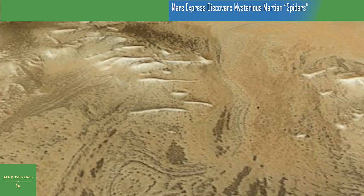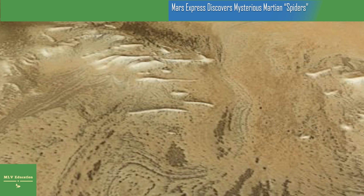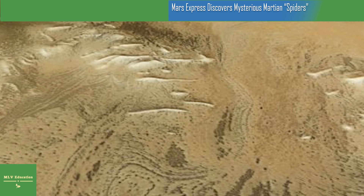Scientists therefore suspect that the city sits within a large crater that itself formed as a rock from space crashed into the planet's surface. This impact likely caused faults to ripple through the surrounding plain, which were then filled with rising lava and have since worn away over time.